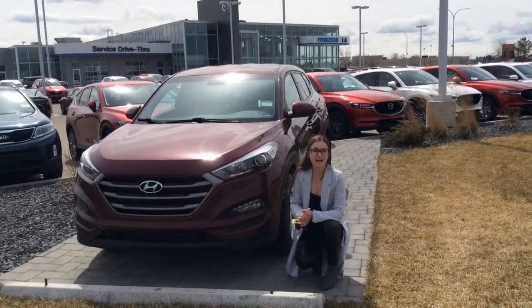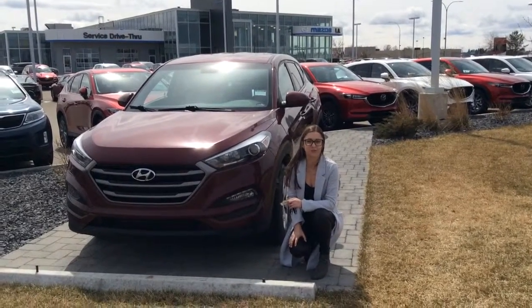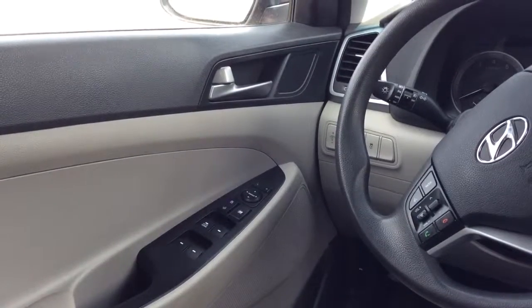Hey Sassel, it's Delaney here from LA Mazda. Right behind me I have the beautiful 2016 Hyundai Tucson. Hopped inside the Tucson to give you a closer look.